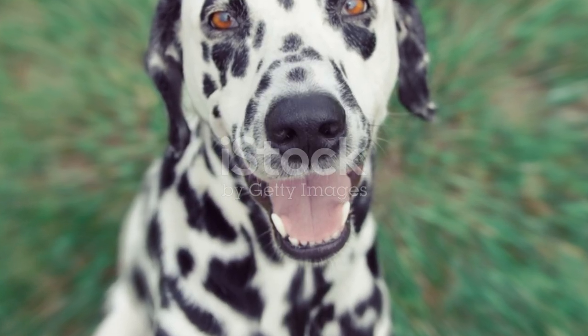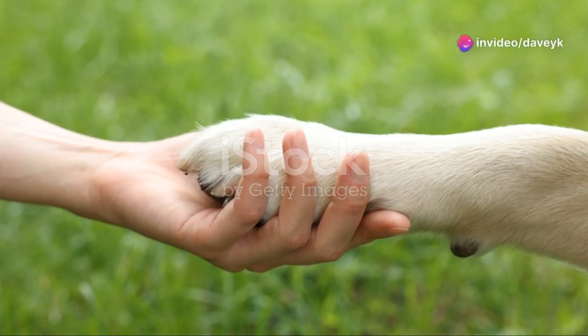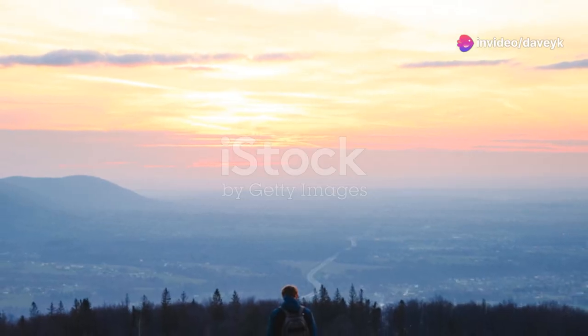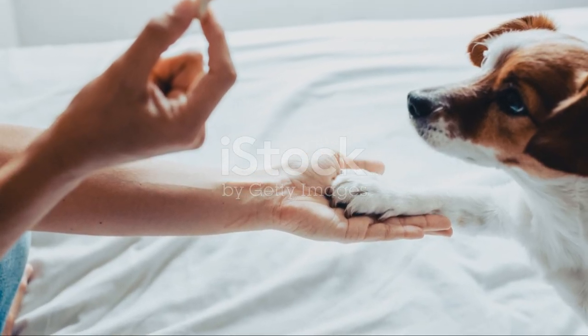Hack number 8: Use hand signals along with verbal commands. Dogs are great at reading body language, and this can help them understand better what you're asking of them. Hack number 9: Be patient and never punish. Training takes time and every dog learns at their own pace. Keep sessions positive and stress-free — it's all about building trust and understanding.